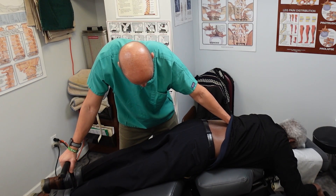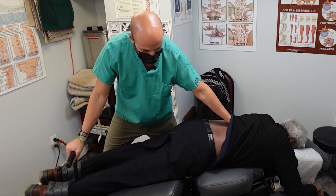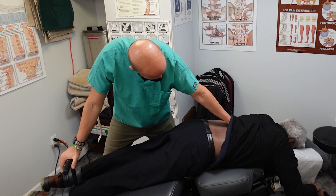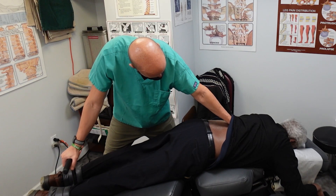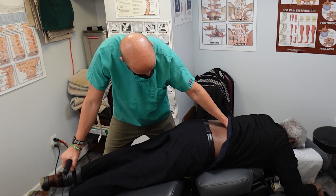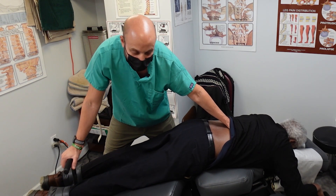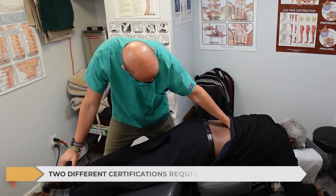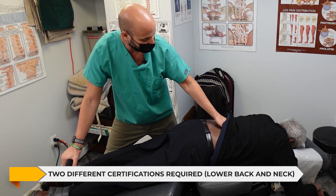I've been using this technique for several years and I'm certified. There are several certified doctors all around the country and the world in this technique — the US definitely has the most, followed by Europe, the UK, and Australia. I know the doctor goes there and does training and certification sessions. A lot of foreigners come here to the States to train. There are separate Cox technique certifications for the lower back and the neck.